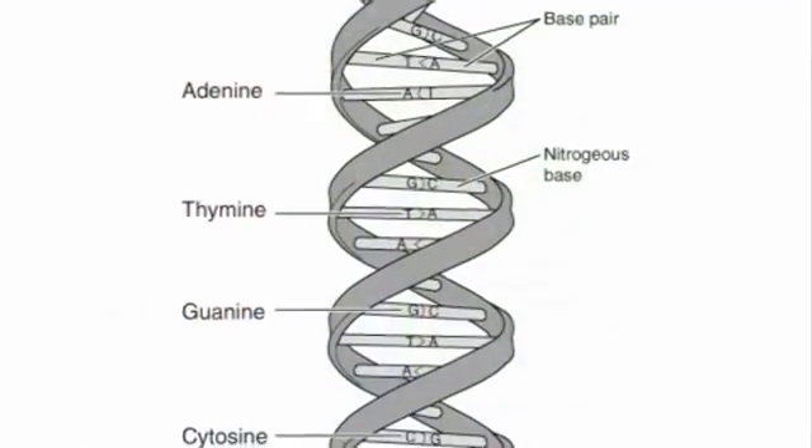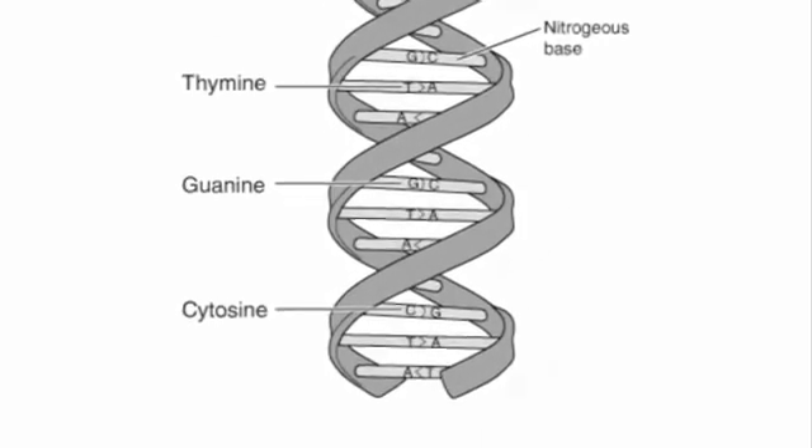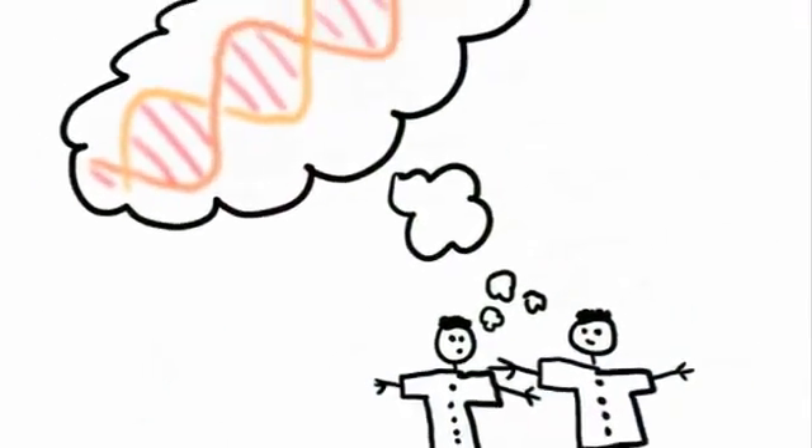My favourite scientist would be Rosalind Franklin. She's somebody who doesn't necessarily get the recognition she probably deserves. She was somebody who worked very hard in terms of elucidating the structure of DNA and actually identifying that it was a double-stranded helix. At the time she was doing her work, she was working with other scientists, and the main publication published in 1953 about the structure of DNA was published by Watson and Crick.